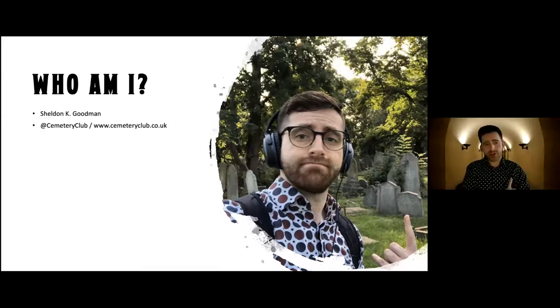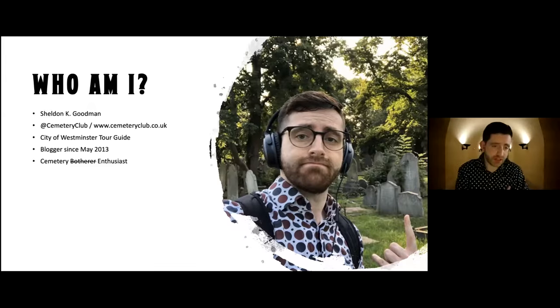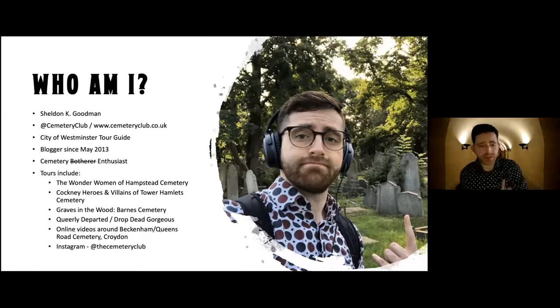I'm Sheldon K. Goodman — I run Cemetery Club at cemeteryclub.co.uk. I'm a City of Westminster tour guide, blogger since May 2013, and cemetery enthusiast. My tours include Wonder Women of Hampstead Cemetery, Cockney Heroes and Villains of Tower Hamlet Cemetery, Graves in the Wood Barnes Cemetery, and Queerly Departed and Drop Dead Gorgeous, which primarily looks at the queer histories of cemeteries and those buried within them — a first for the UK. That tour happened at Brompton and Arnos Vale respectively. I'm on Instagram as well.